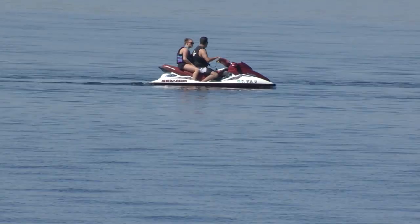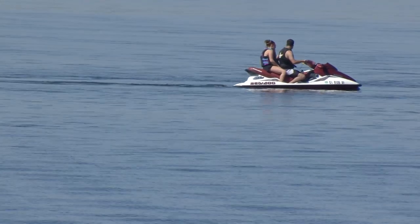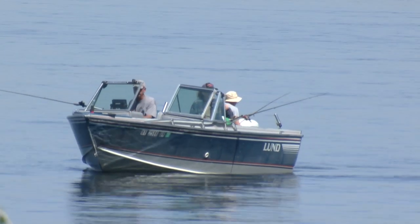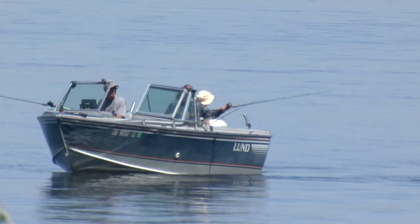All motorized watercraft on Wyoming waters must have a current registration and AIS decal. Now there's one notable update for 2021: it allows only the owner or co-owners to register their watercraft.